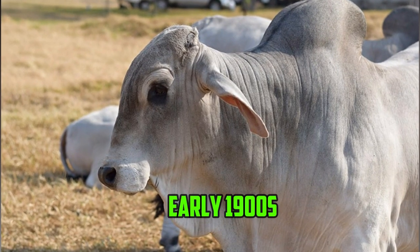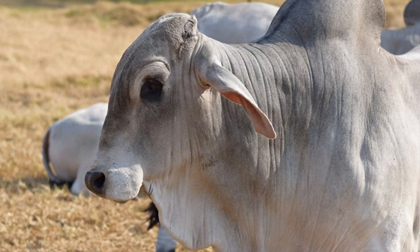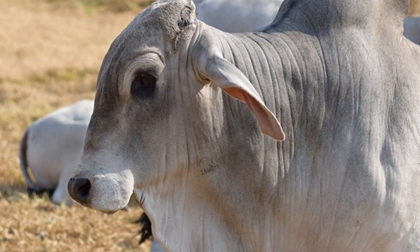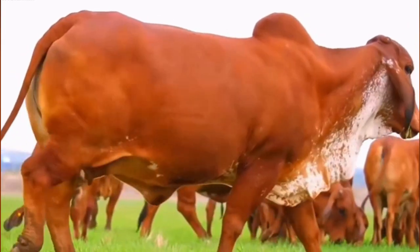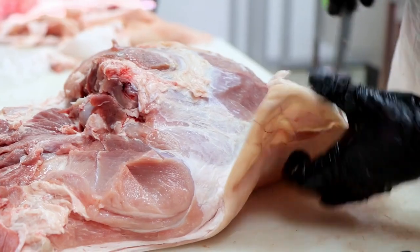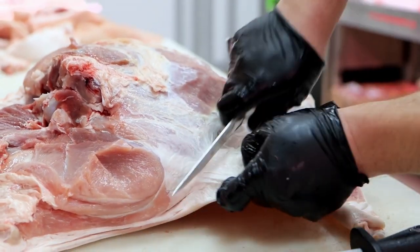In the early 1900s, Brahmin cattle were imported to the United States, where they quickly gained popularity as a hardy and adaptable breed. Today, Brahmin cattle are used for a variety of purposes around the world, including meat production, breeding, and as show animals.